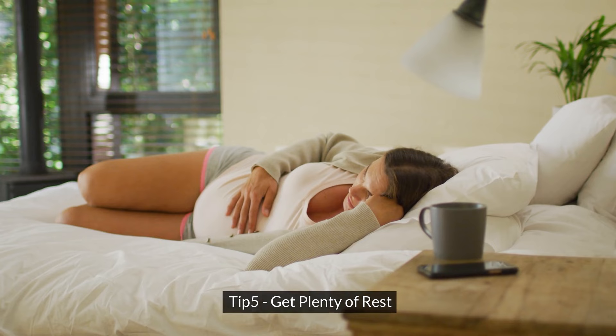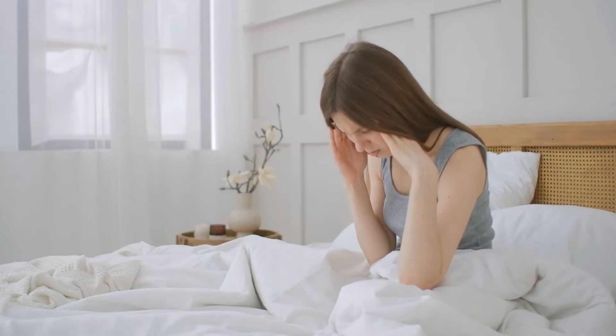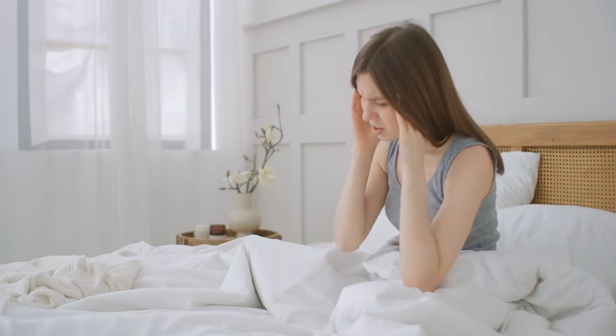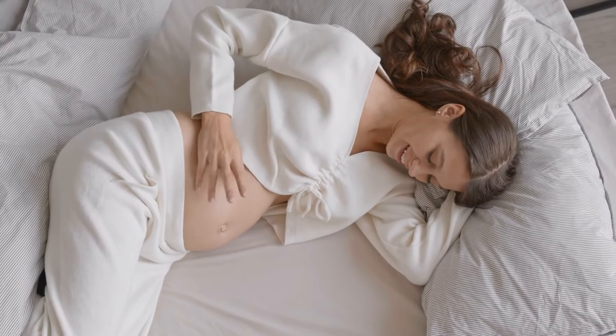Tip 5: Get plenty of rest. Fatigue can exacerbate nausea, so be sure to prioritize rest and relaxation. Take short naps during the day and aim for a good night's sleep each night.